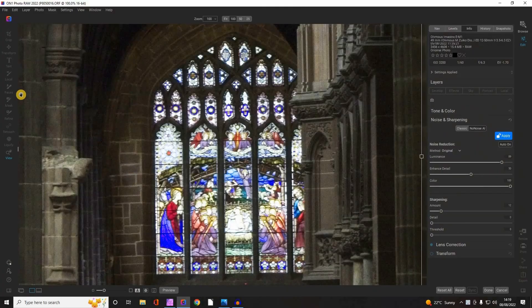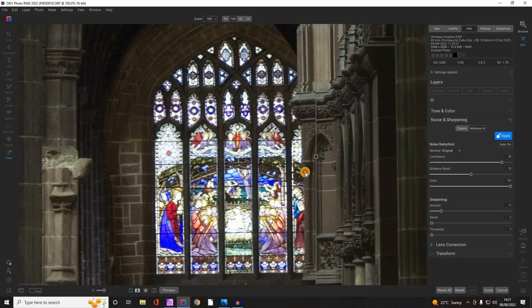Here I thought I would start off by showing you one of the images that I took in the side transept of the cathedral. This is 3200 ISO — straight out of camera — this is the raw image. I've done nothing to the exposure, but I have accessed the NoNoise AI within ON1 Photo Raw. If I just slide this across, you can see the kind of result that it will give. Quite a difference.